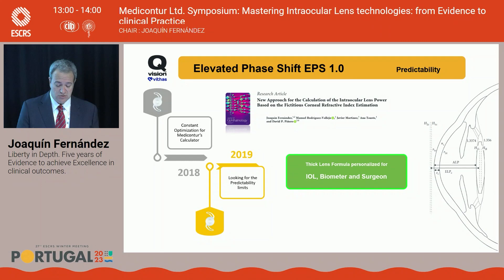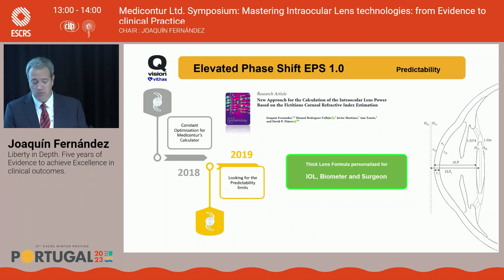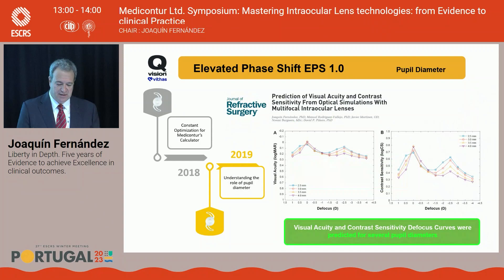Also in 2019, we published in the Journal of Refractive Surgery a model of prediction exploring the role of pupil diameter — not only in terms of visual acuity, but also contrast sensitivity, independent of the patient's pupil. This allowed us to understand what the lens behavior would be regardless of pupil size, and whether this lens was adapted to our patients.